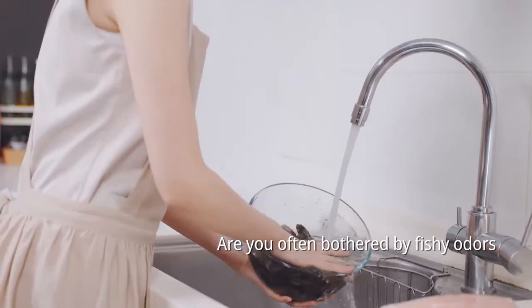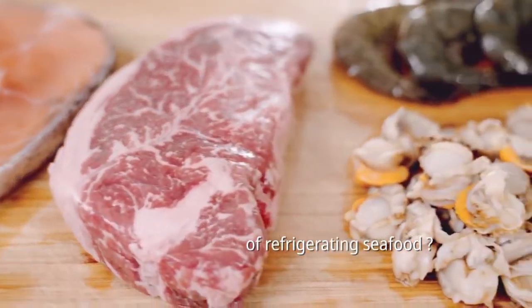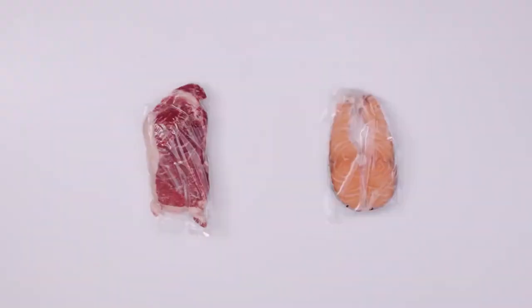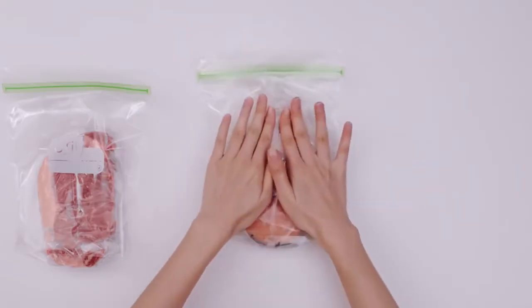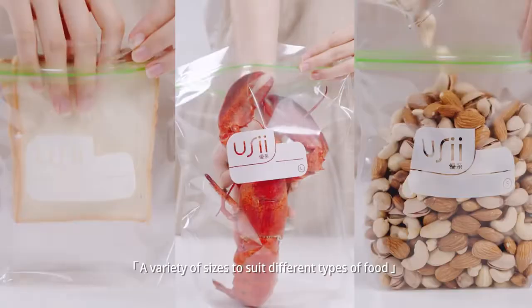Are you often bothered by fishy odors in your fridge after only a few days of refrigerating seafood? UC is here to take care of your troubles. Leave it up to UC Oxygen Barrier Bag to lock in all the freshness and flavor.